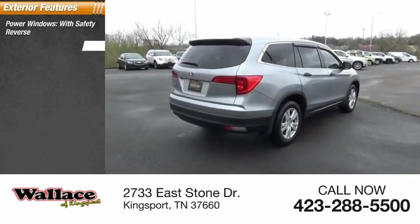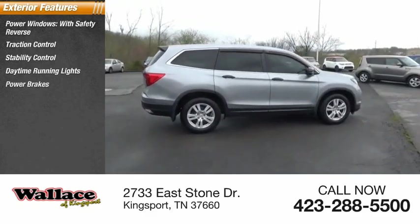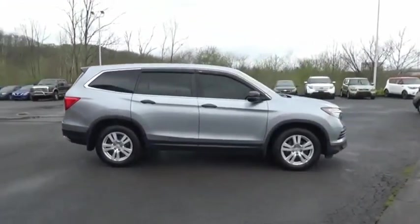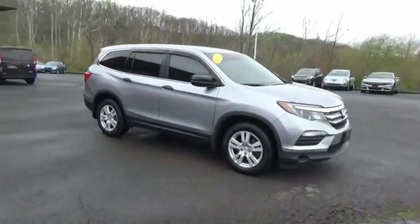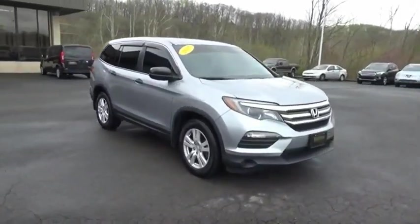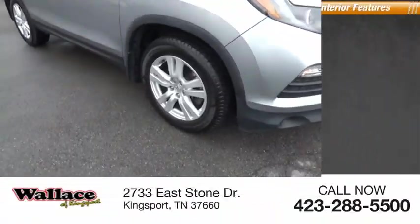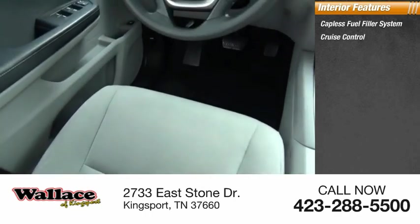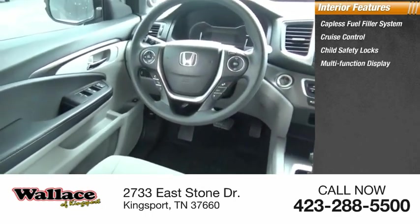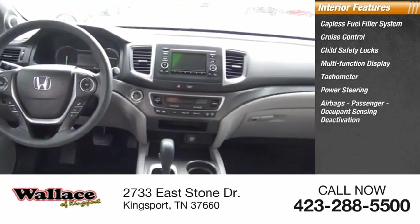Here are some of this vehicle's great options: power windows with safety reverse, traction control, stability control, daytime running lights, power brakes, braking assist. Inside you'll find a capless fuel filler system, cruise control, child safety locks, multifunction display, tachometer, power steering, and airbags with passenger occupant sensing deactivation.